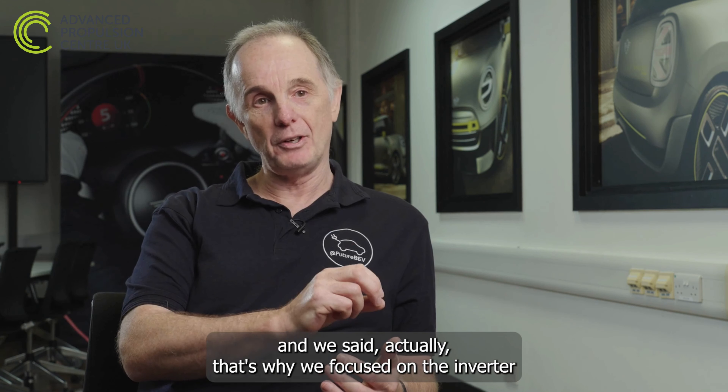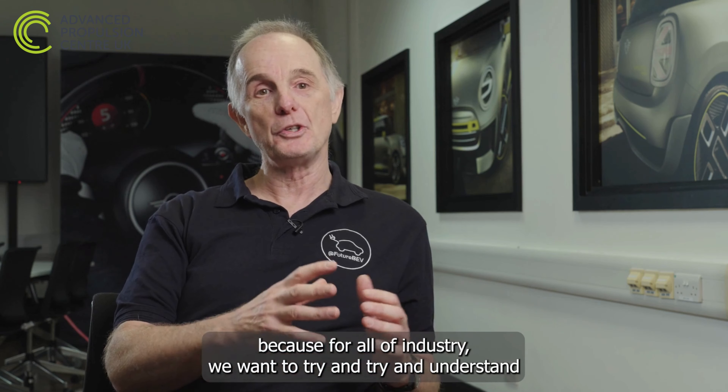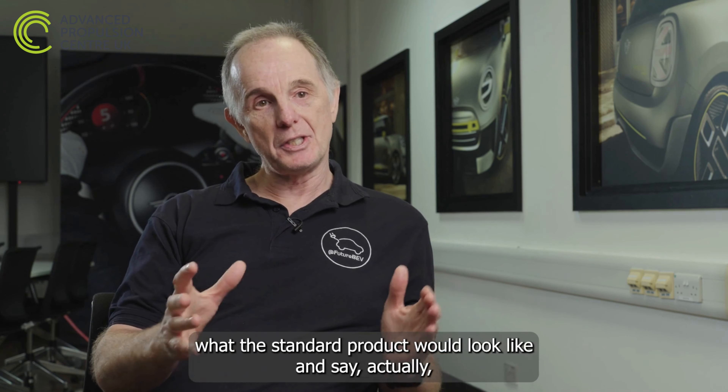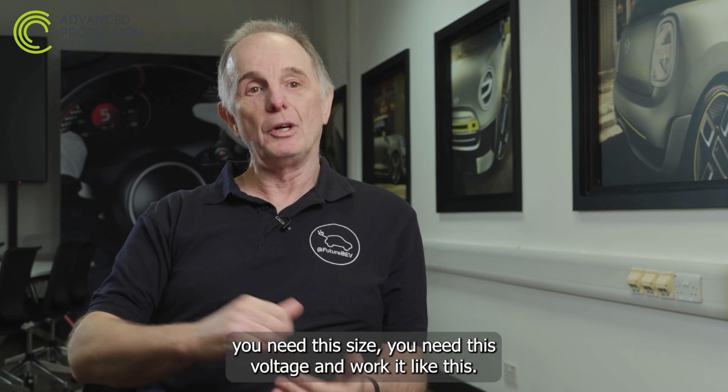That's why we focused on the inverter, and for Workstream 2, on the power module — because for all of industry, we want to understand what a standard product would look like: what size you need, what voltage, and how it should work.